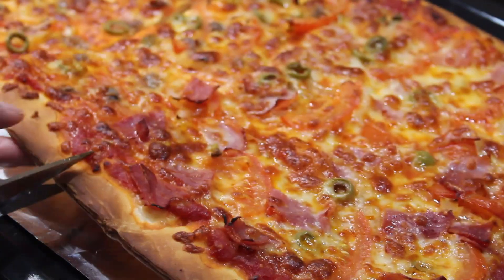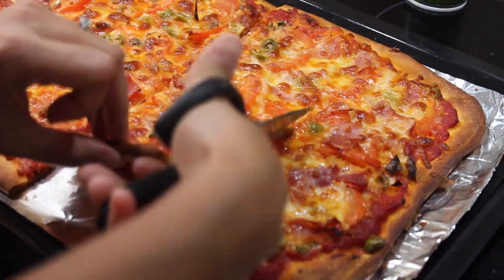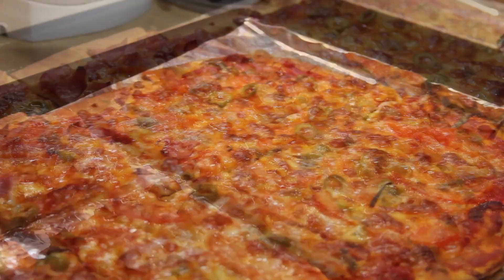I cut my pizza with scissors. Yes! I learned that when I was living in Spain — for them it's totally normal, and honestly it's life-changing. Enjoy!